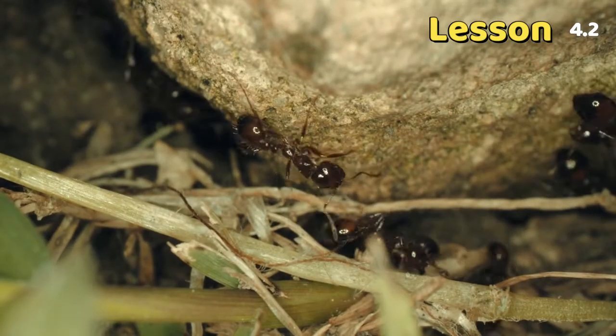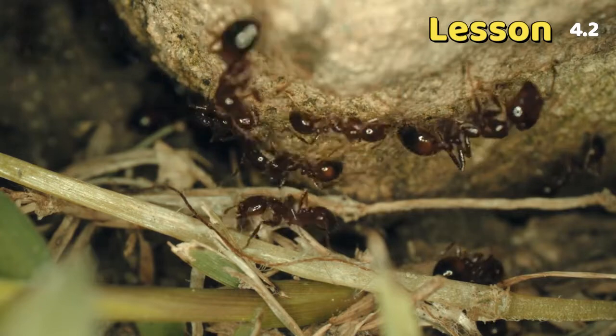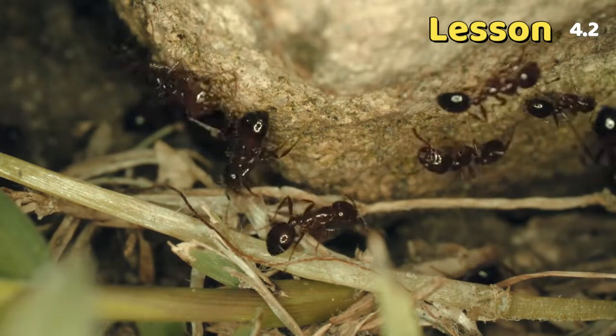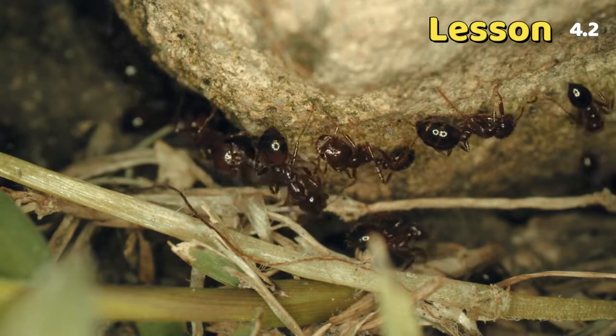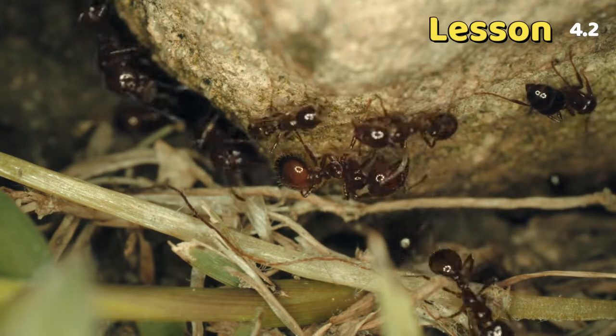Look at this tiny ant. Some ants live in colonies of thousands of individuals. Ants have developed systems that help them divide their work. Groups of ants within a colony have different roles.